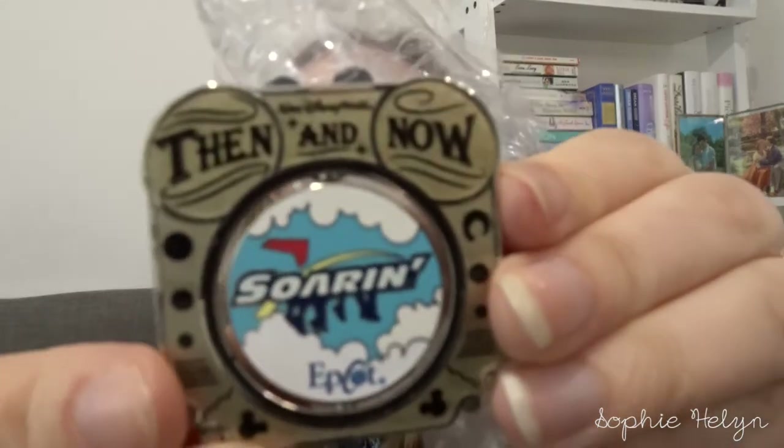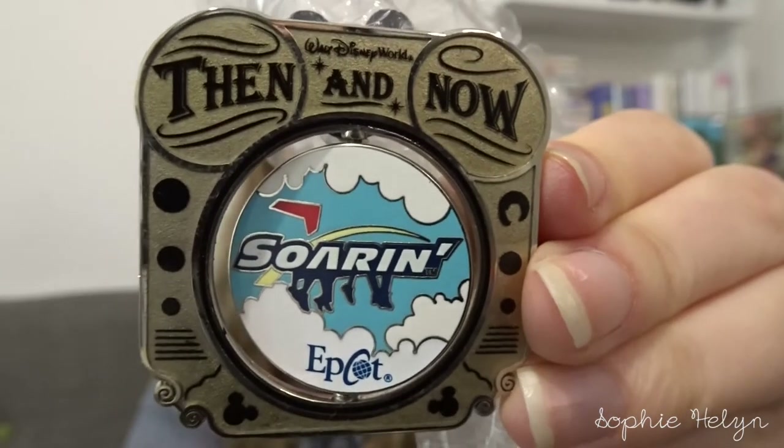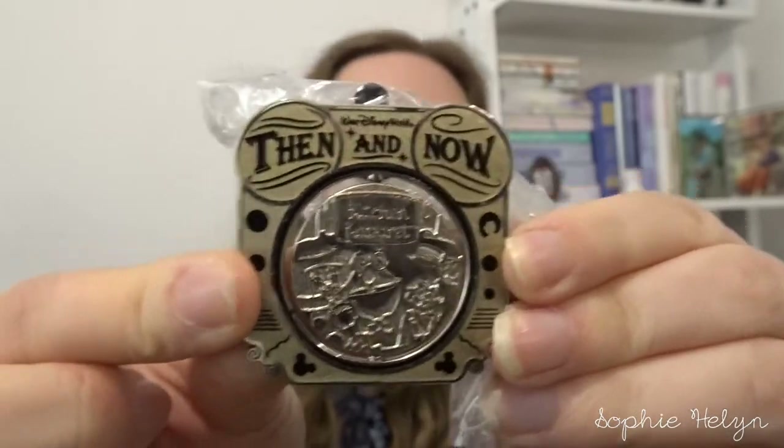The other Then and Now pin I got was the Soaring one, which is so cool — you can even see the little people's feet dangling like on the ride. These are limited edition of a thousand. When you turn it around it was previously the Kitchen Cabaret. I don't really remember those older rides from my own memory — they may have been around when I was a child but I just can't recall them.